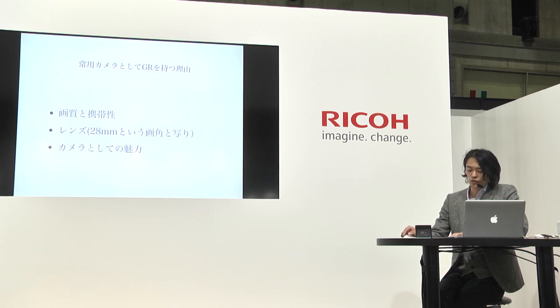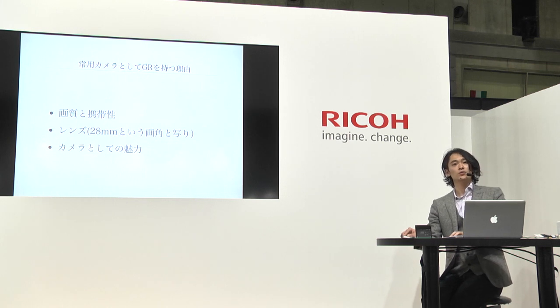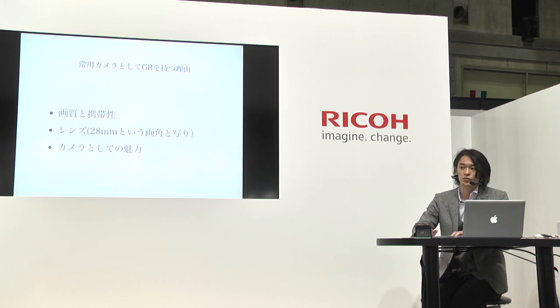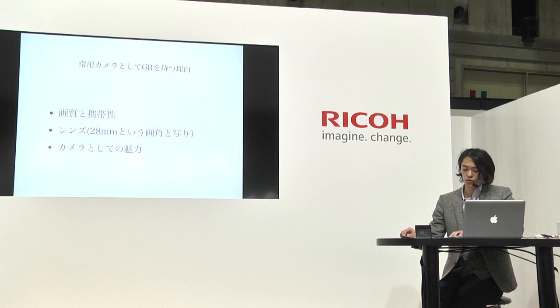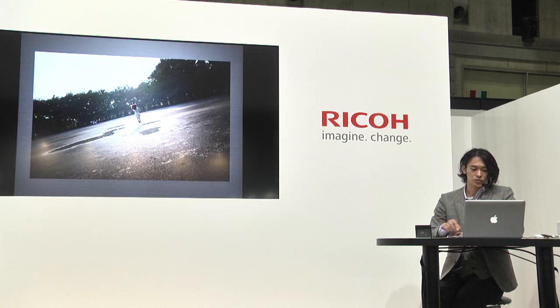最初に、常用カメラとしてGRを持つ理由としていくつかありますけれども、やはり様々な場所で写真の展示を行うという部分で最も必要なのは画質の部分なんですね。レンズの性能も合わさりますが、物理的にどれくらいの画素数で撮影できるか、どれくらいの情報量を得られるかというところが非常に重要になります。